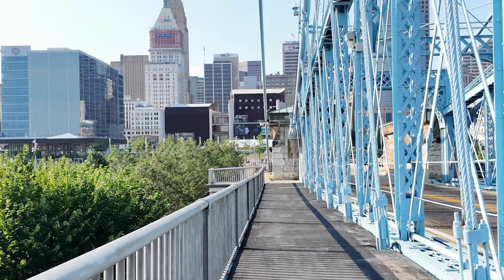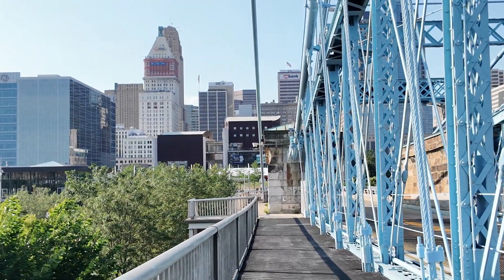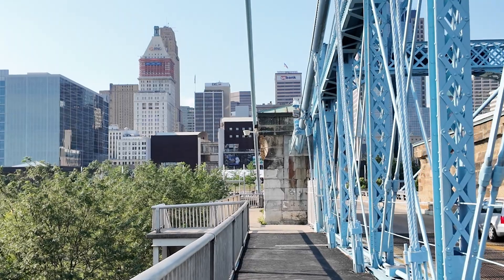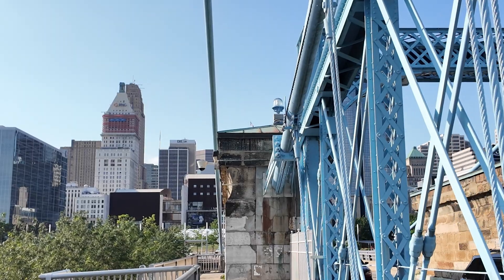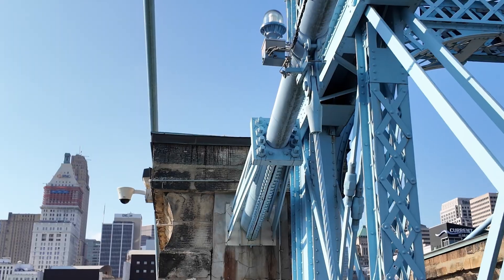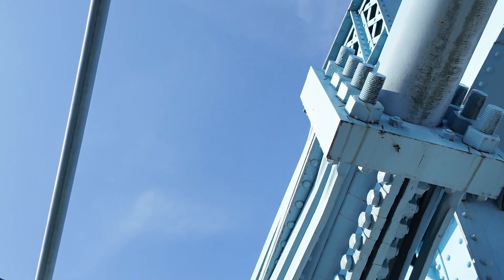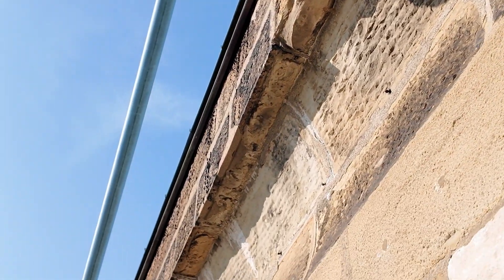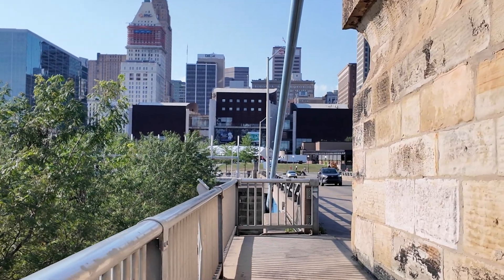It takes a while to get across this bridge, since it's so long. The center span, at 1,056 feet 5 inches, set a world's record, breaking the previous record of 821 feet at Niagara Falls — that bridge was also built by Roebling. The bridge held the record until 1883, when it was finally broken with the 1,595-foot-long span of Roebling's Brooklyn Bridge.